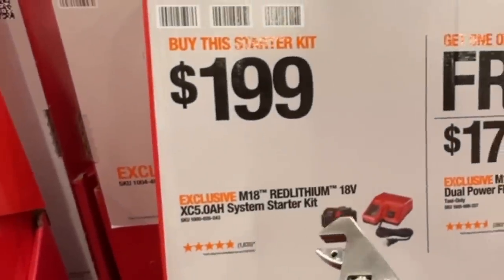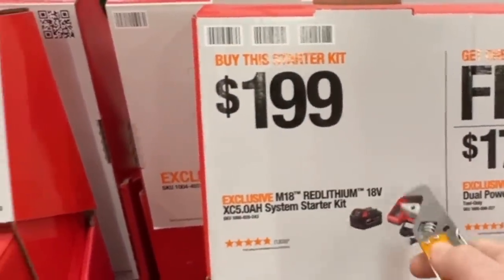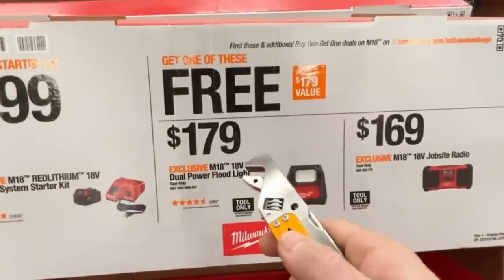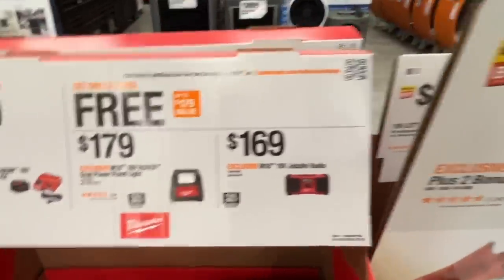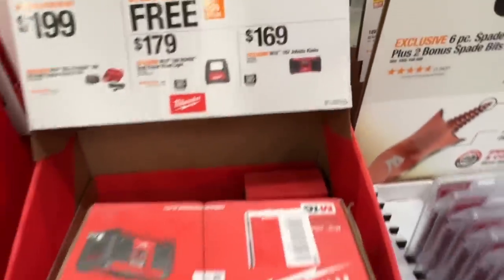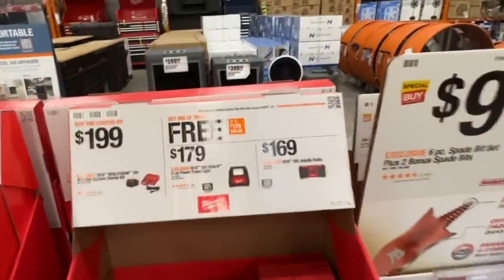$199 for the five amp hour starter kit. You get the 18 volt dual charger. You get a free M18 Rover dual power floodlight — or the M18 jobsite radio right here from Milwaukee. Dual power is always my favorite.